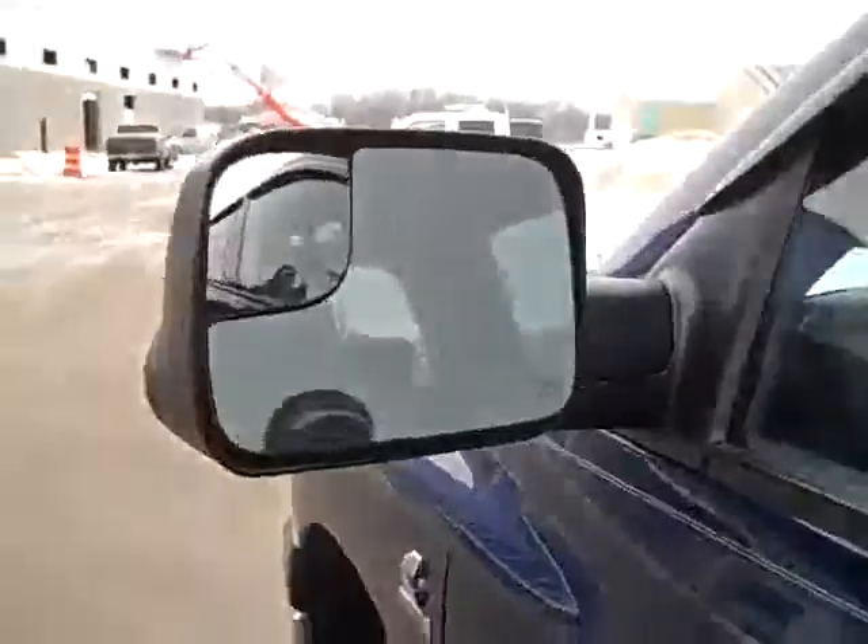The tailgate is very clean and it has a drop-in bed liner. Down this side of the truck is just as clean as the other side. It has the heated fold-out tow mirrors.